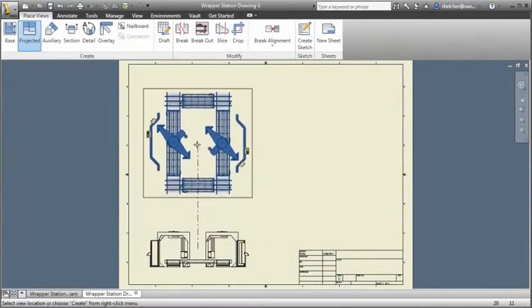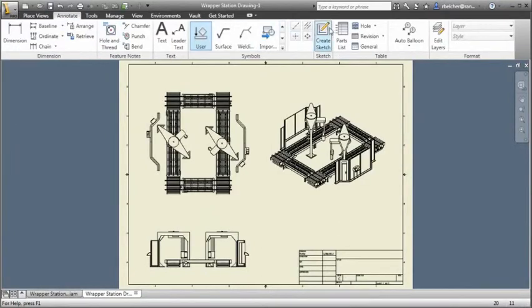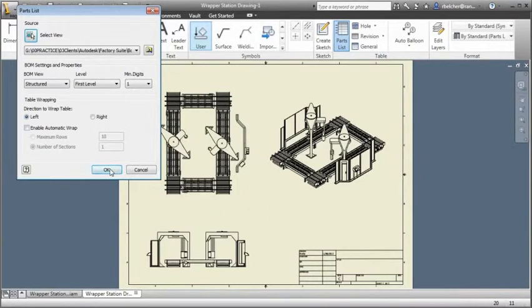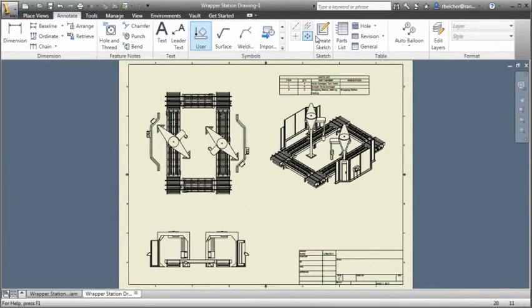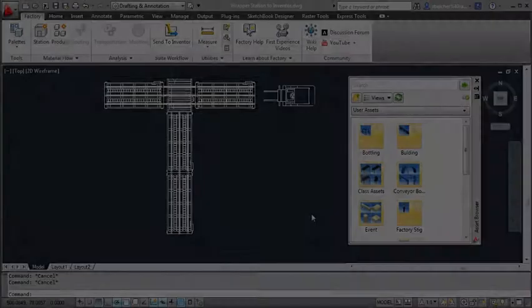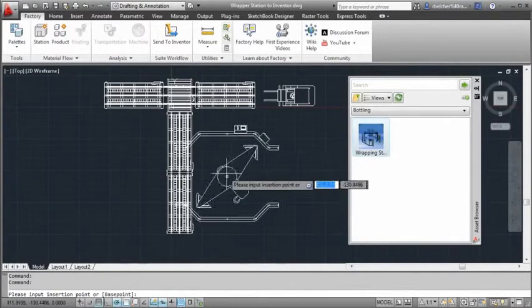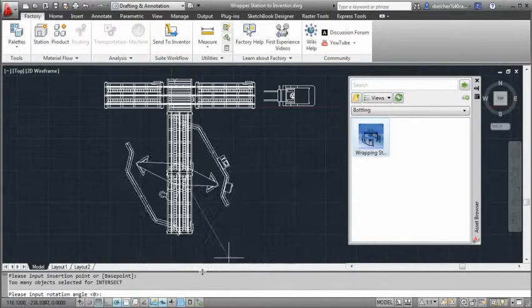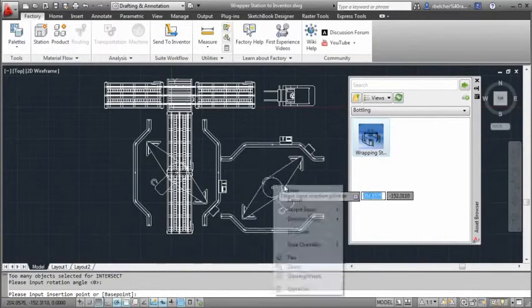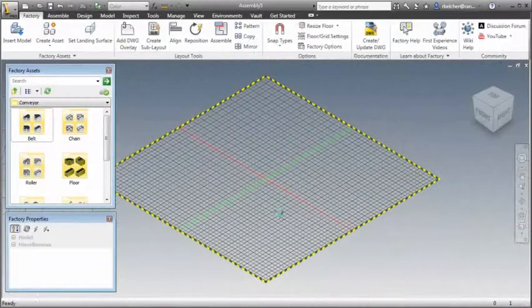Drawings are a necessary part of any proposal, and the Factory Design Suite allows engineering service providers to easily create the required drawings. Plan views, elevations, and section views, along with detail views and bills of material, are all a direct function of the 3D layout. Factory Design Suite also offers bidirectional associativity with 2D AutoCAD data, allowing designers to create layouts in AutoCAD and automatically convert the drawing into 3D layout models in Inventor.